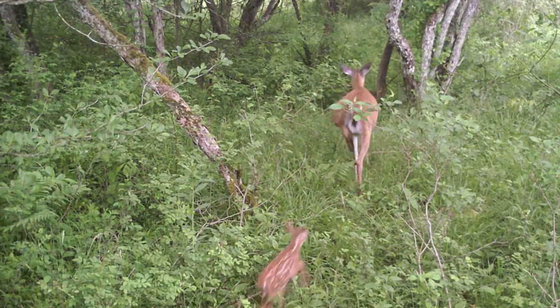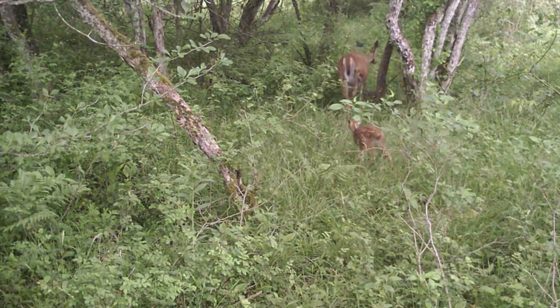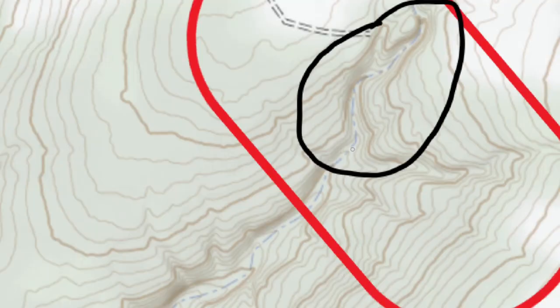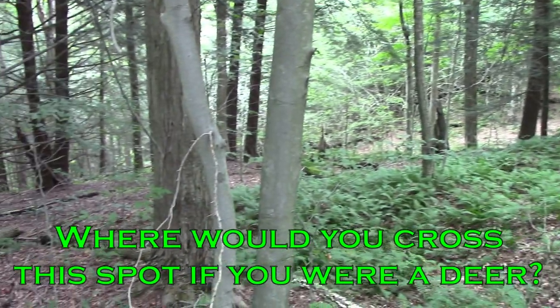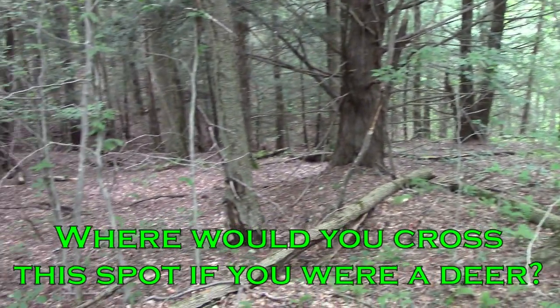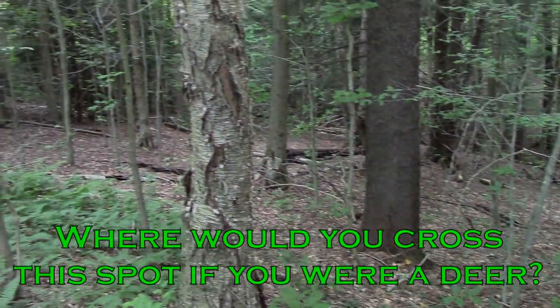Deer are just like us — they're going to travel the path that's most efficient for them. And it's way more important for them than it is for us because they're out in the elements all the time trying to survive. If you go to a building and you can take the elevator 30 stories up or you can take the stairs, most of us are going to take the elevator. It's much easier — most of us could navigate those 30 flights of stairs if we had to, but we're not going to because unless we're doing a workout, it's not as efficient.